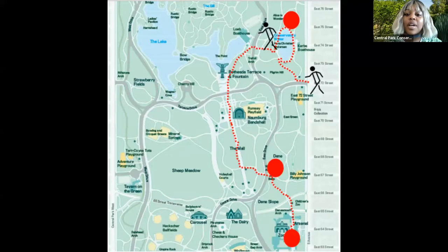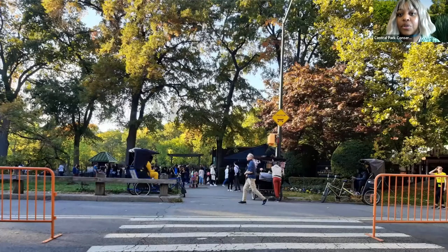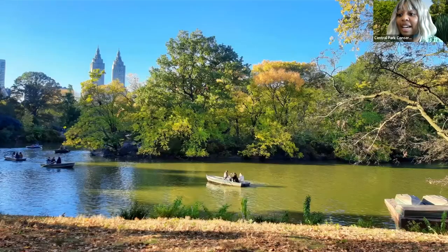We're going to continue along, exiting Conservatory Water, making our way down the lake and past Bethesda Terrace. We got to cross the street — looking both ways — continuing along our path, passing by the boathouse on the path closest to it. And with that, we have our next destination in Central Park.